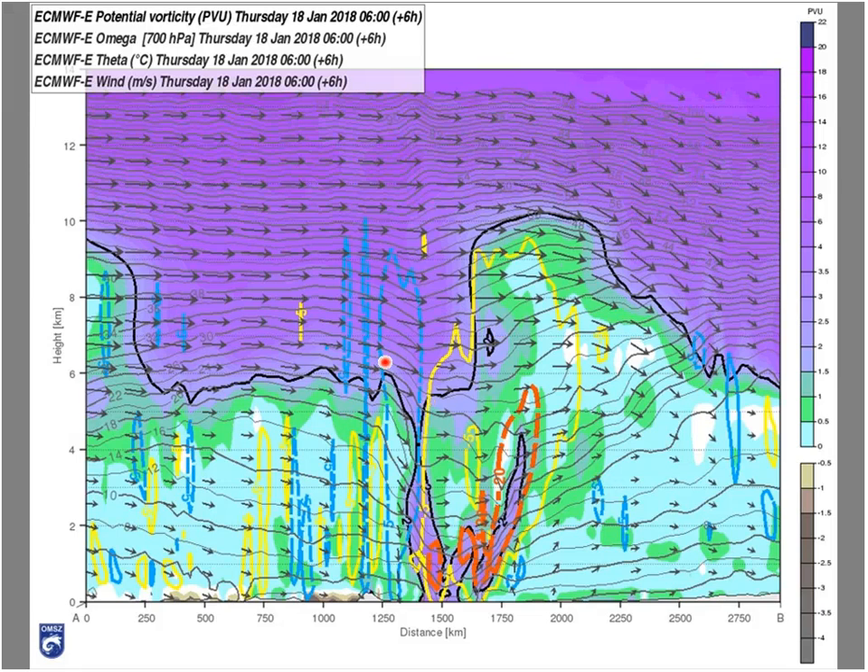In the forward flank of this PV anomaly, you can usually see quite steep potential temperature lines. This means that if the air is flowing relatively toward this anomaly, it must rise upward. So here we should expect upward motions, but upward motions are also in this other part here — this is the warm front part of the system, and this is the cold front part of the system.